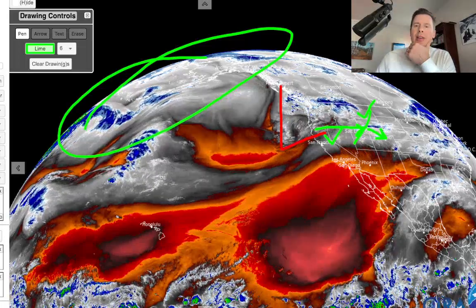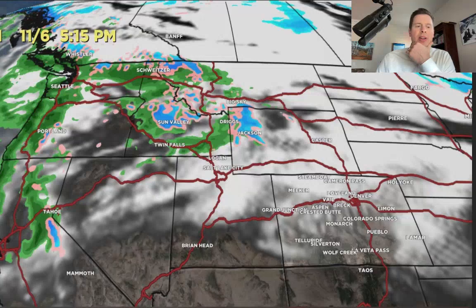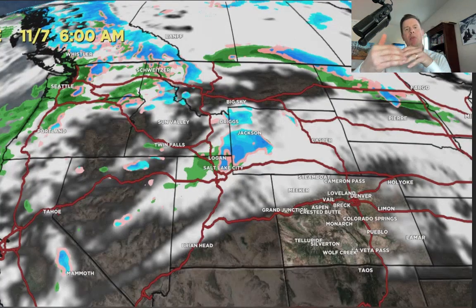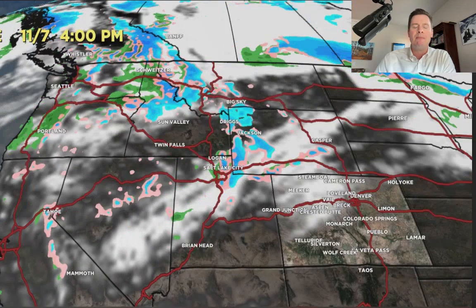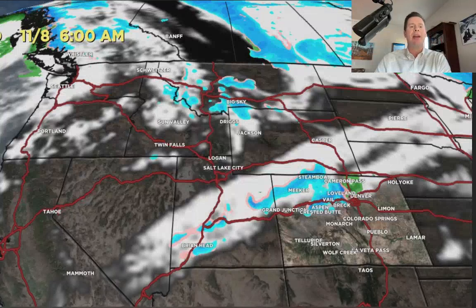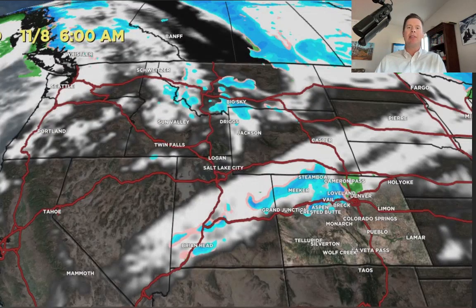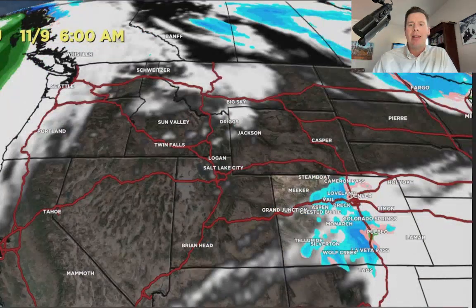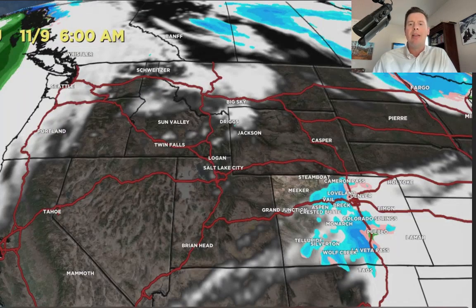Let me show you what this is going to look like on the forecast radar and satellite. As I move this ahead, notice things do start to dry out by tomorrow morning in the Tetons. The snow's moving down through the Wasatch during the day, and then that front ends up in Colorado by late tomorrow night into the morning of 11-8. Notice what's happening in Colorado — the front flares up, we get some snow during the day on 11-8 and even 11-9. Maybe a couple of rain or snow showers down in Denver, but most of the snow is right on top of the Continental Divide, tilting down to the east.